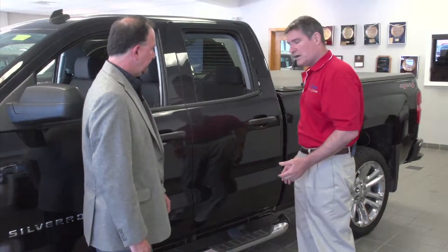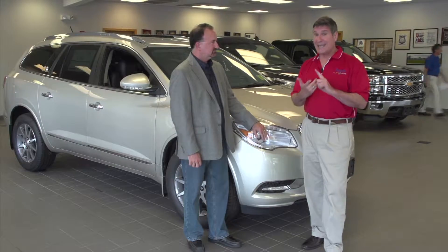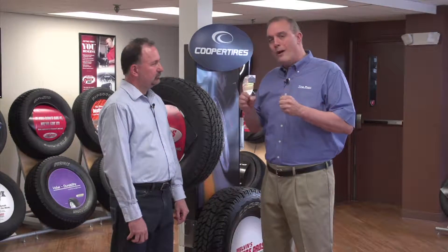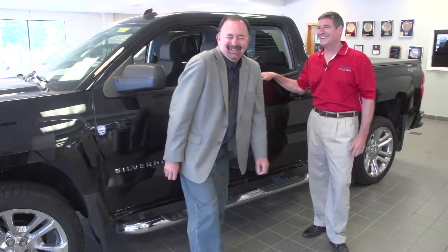Coming up next on Auto Show TV, we'll check out a great deal on a Silverado and more with Al Cerrone at Cerrone's in South Attleboro, plus our first look at the new Chrysler 200, now available at Elmwood in East Providence. Also an important car care tip from Melvin's Tire Pros. All that and more next on Auto Show TV.